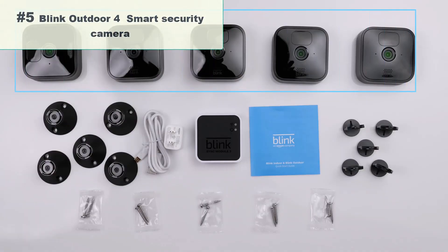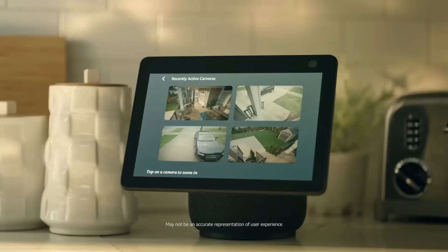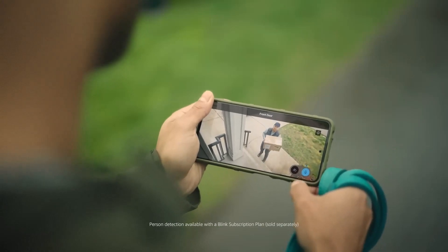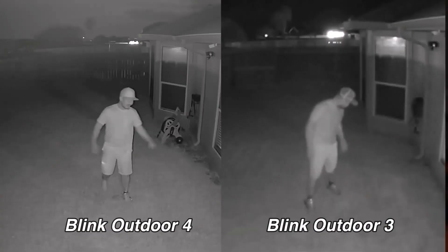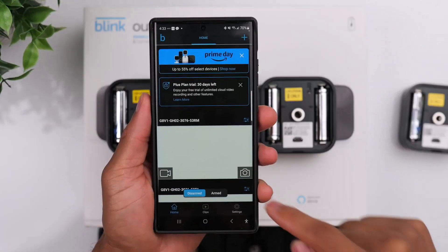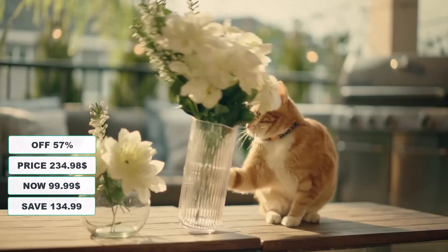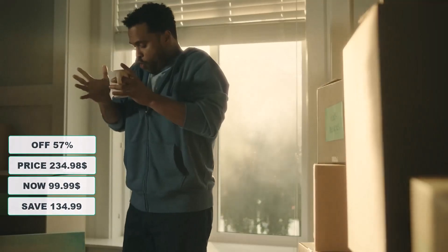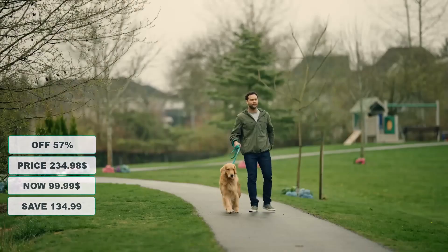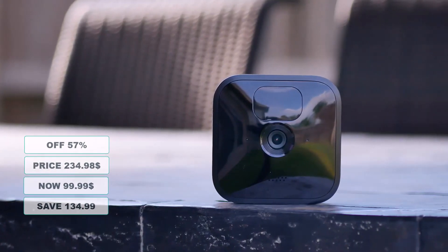Number 5: Blink Outdoor 4, 4th Generation Smart Security Camera. Outdoor 4 is Blink's 4th generation wire-free smart security camera that helps you protect your home inside and out right from your smartphone. Experience 1080p HD Live View, Infrared Night Vision, and crisp 2-way audio. Set up yourself in minutes and get up to 2 years of power with the included AA lithium batteries. Connect to an Alexa-enabled device to engage live view, arm and disarm your system, and more using your voice. At 57% discount from its original $234.98, it's on sale for $99.99 — saving you $134.99.